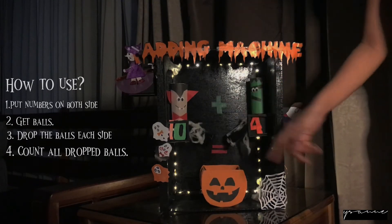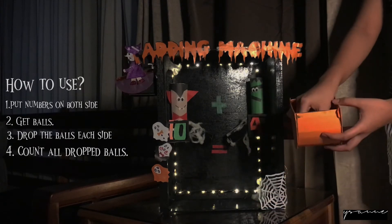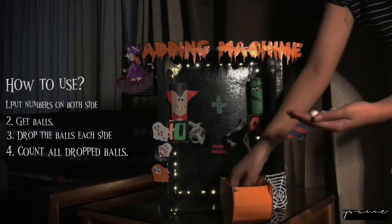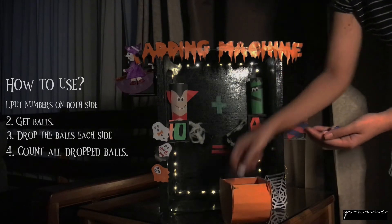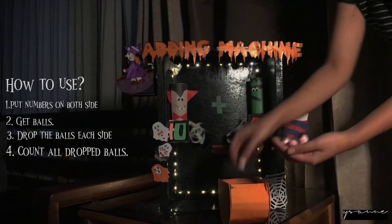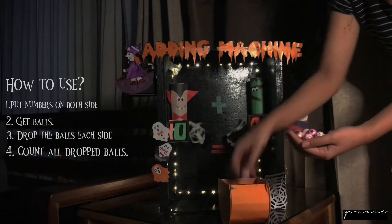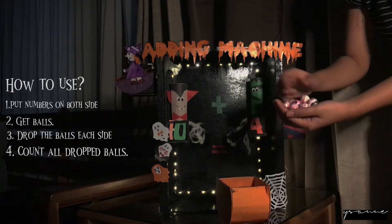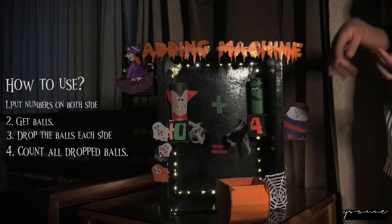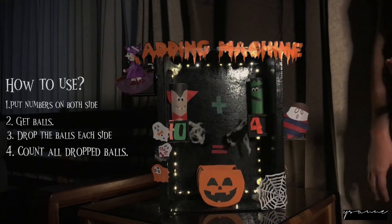To find the answer of 10 plus 4, we now need to count all the eyeballs to see how many we got. Count with me: 1, 2, 3, 4, 5, 6, 7, 8, 9, 10, 11, 12, 13, 14. We got 14 eyeballs in all! Now we know the answer: 10 plus 4 equals 14.